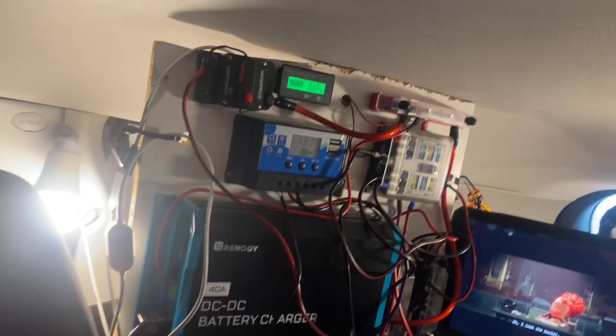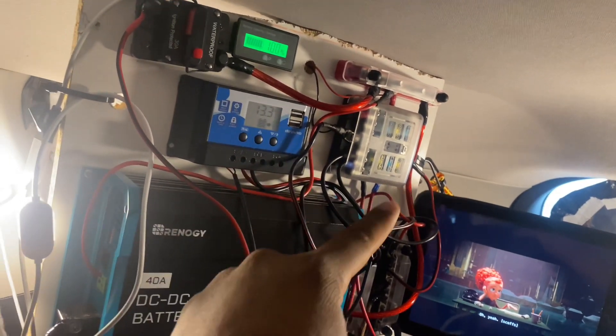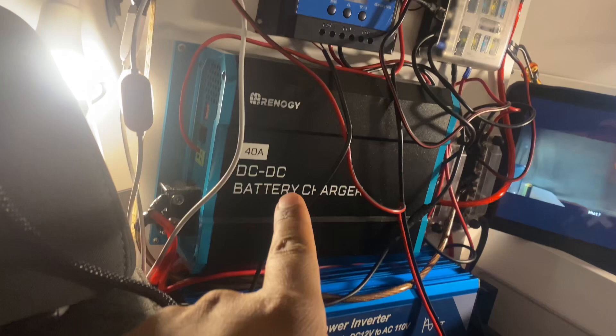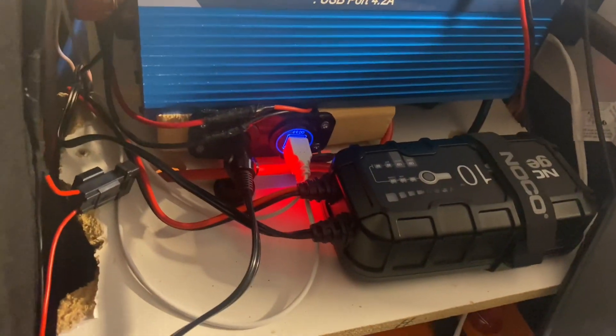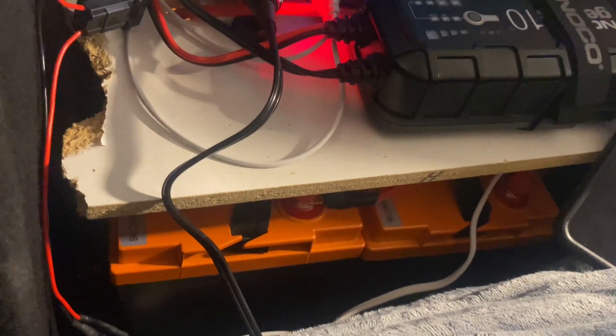I always wonder how some of these guys get all their electronics into these small little cases, the whole control board. It is so hard. Some of these pieces are really big that you need to power your vehicle. These smaller pieces at the top I can put into small places, but when you come to like the big pieces — the DC to DC battery charger and your inverter — where do you put those things? And I also wondered, where do people store their batteries? Because I have to store mine underneath. There are two here and two behind this board to bring me up to the 400 amp hour.